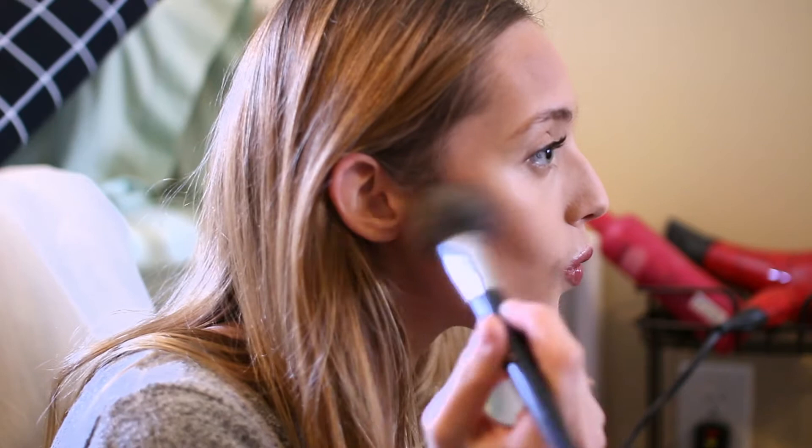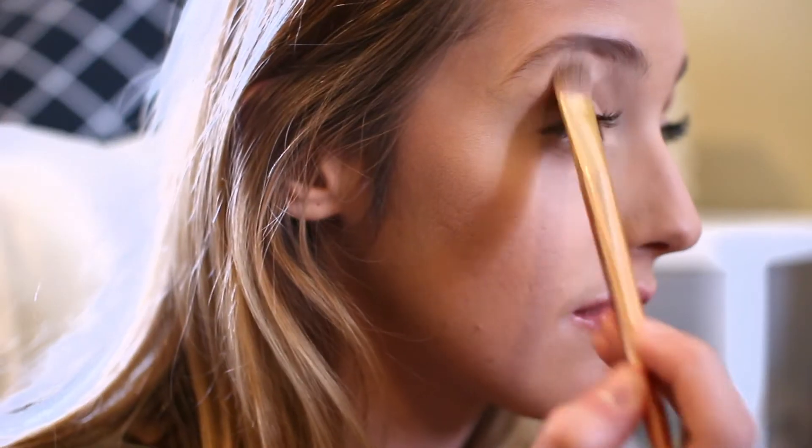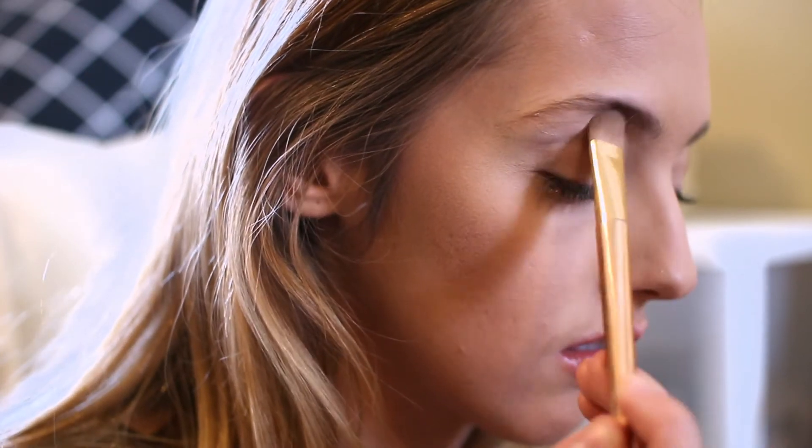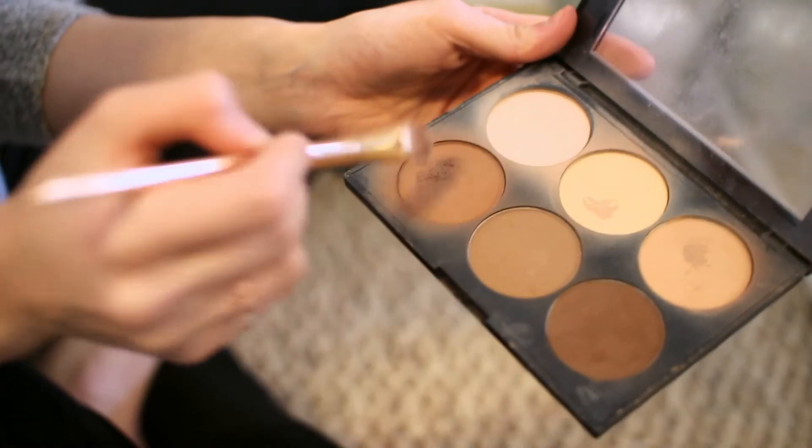Please excuse my eyebrows — I'm on Accutane so I have not been able to wax them. I'm taking the lightest shade and sweeping that underneath my eyebrow, and then I'm using this medium beige shade just on my lid.